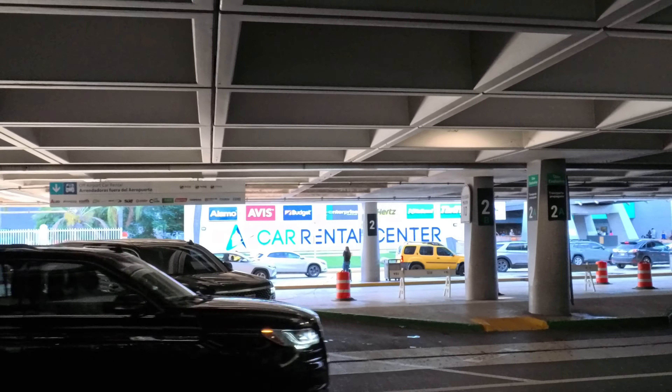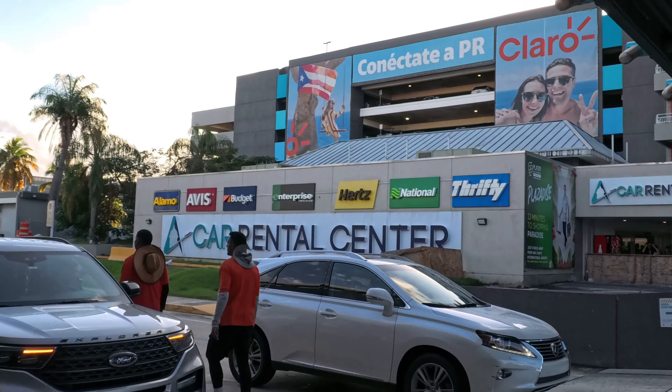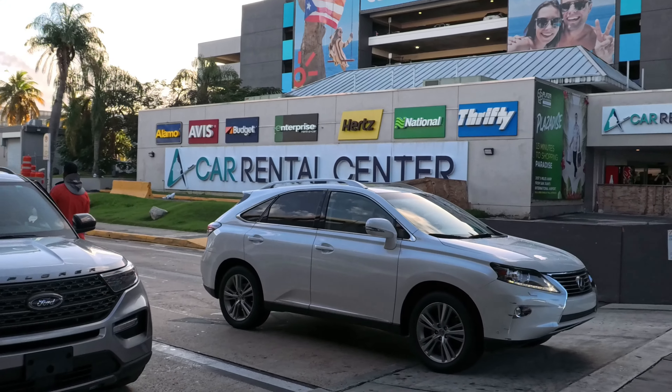We're going to rent a car. That is the car rental area — AVS, Budget, Hertz, everything is right there. A lot of people are actually getting their cars. Ours is going to be on the second floor, which is National Car Rental. This is very good because as soon as you land, the car rental area is just across the airport.